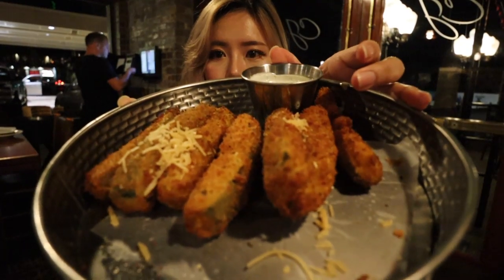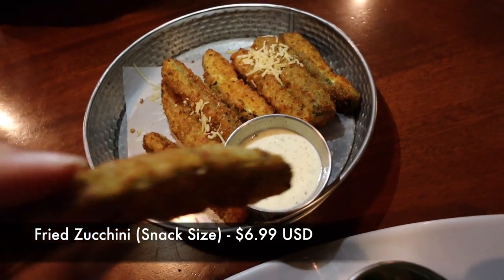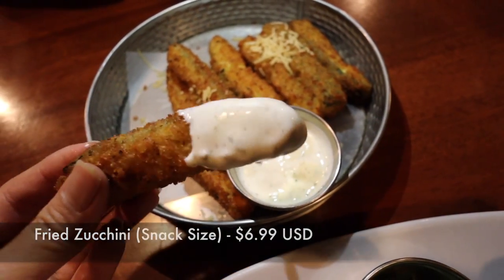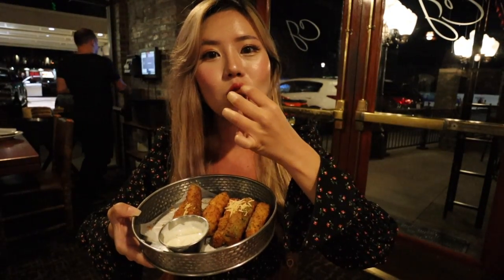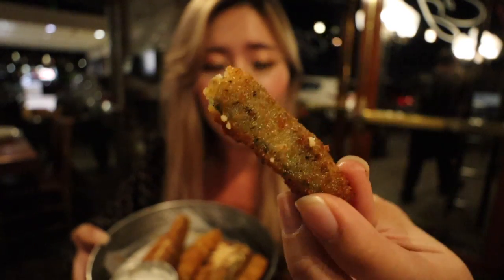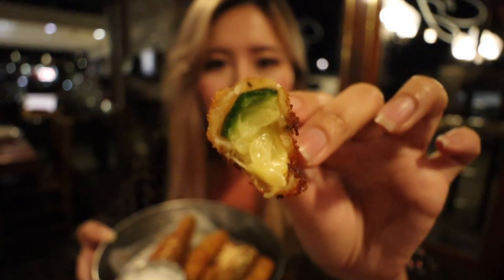So the appetizers came in. Right now we have fried zucchini. Can you guys see that? So let's take a try. Dip it in the ranch sauce. Wow. This is really good. It's nicely fried and crispy outside.